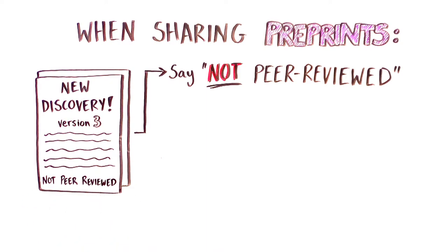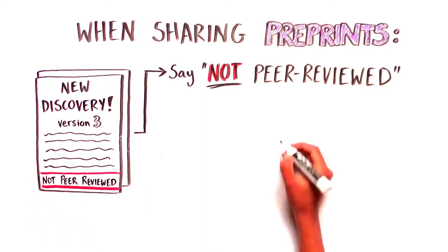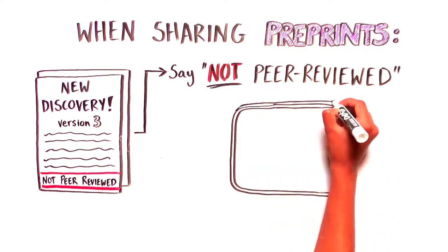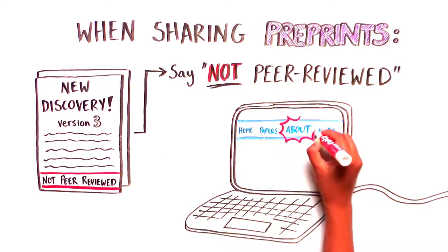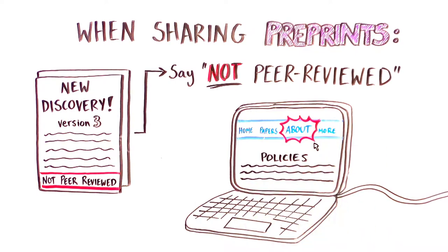Although most preprints are clearly labeled as such, you can always look up the website of the server it is posted on if you are unsure. Simply visit the website's About page for further information on the server's policies.